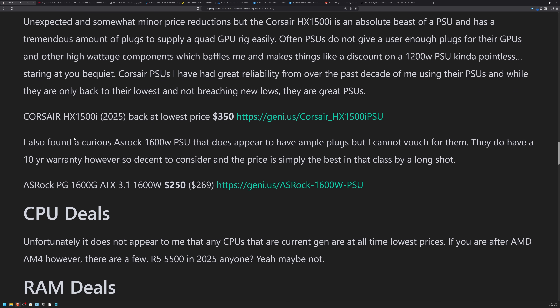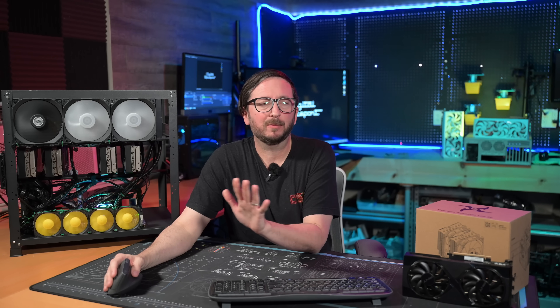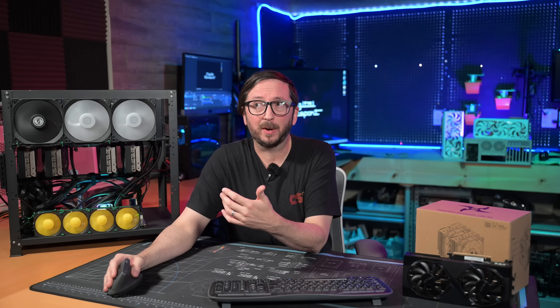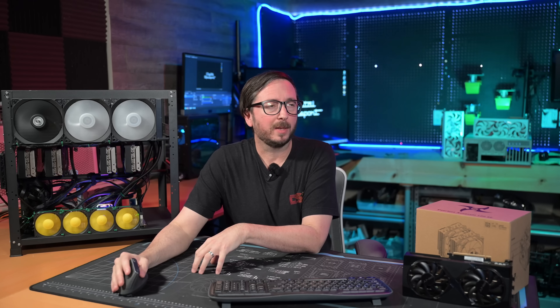Unfortunately for CPUs, I didn't find any deals on anything recent that you'd actually go out and buy. There was an R5 5500 for about $60, but that's a forever-old chip and most people aren't buying that generation — especially if you're looking at an AI rig where you're spending more money. The Ryzen 9600X is at about $200, which is a little higher than I paid for it at around $192.